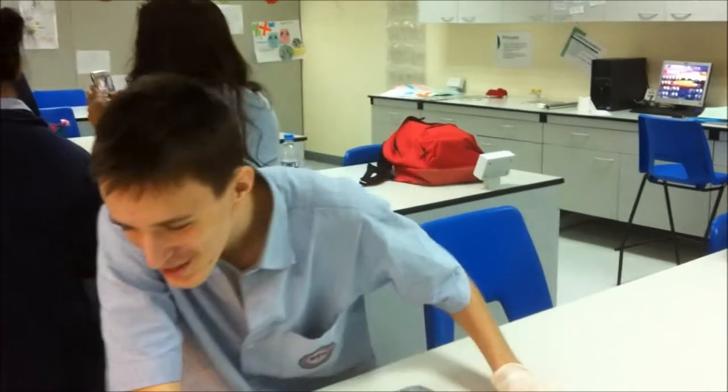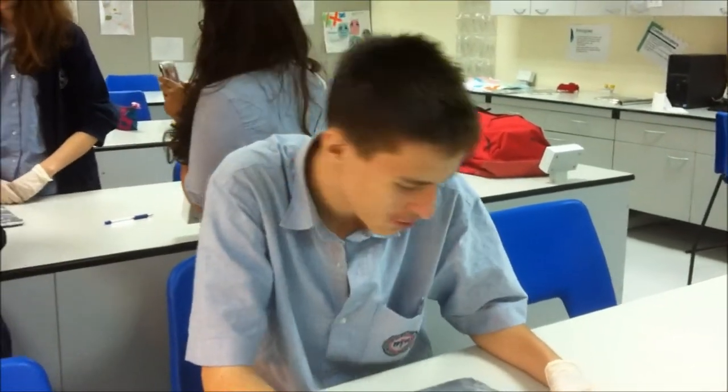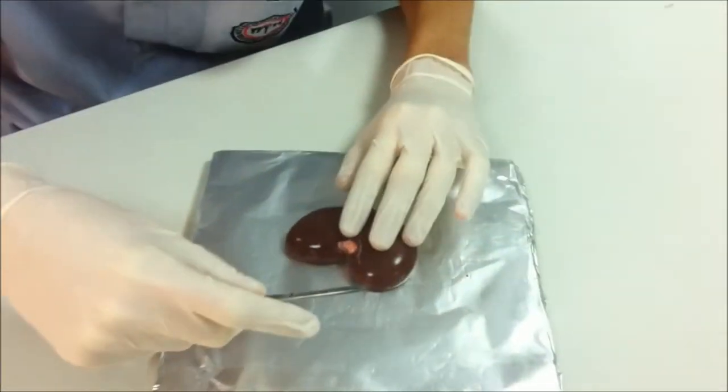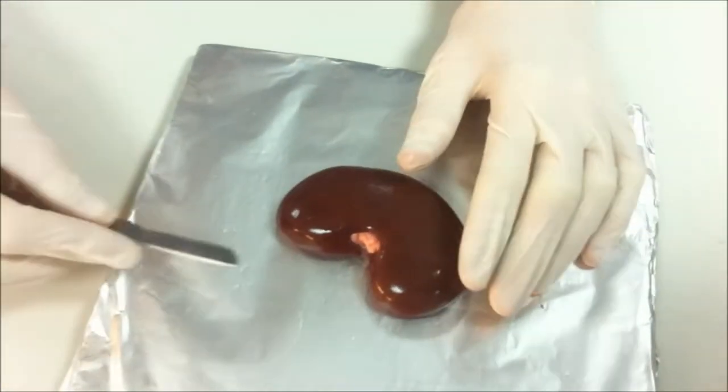Hello viewers, I'm back. So anyways, today we are doing a kidney dissection and the things that you need to find are pelvis, cortex, and medulla. The white thing over here is pelvis, and medulla and the cortex are going to be found inside.